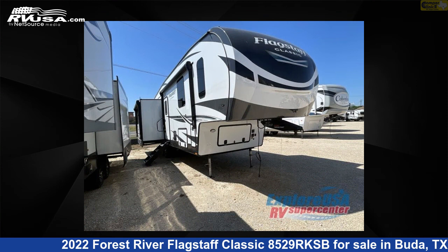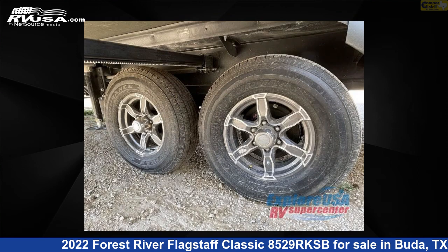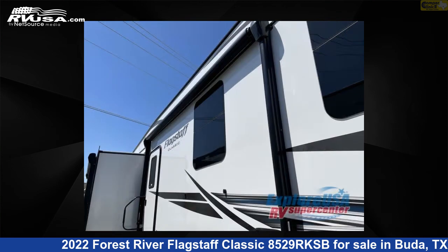The floor plan layout of this fifth wheel features front bedroom, rear kitchen, U-shaped dinette. For more information and pricing on this unit, and to see all units available for sale by Camper Clinic 2, visit rvusa.com.